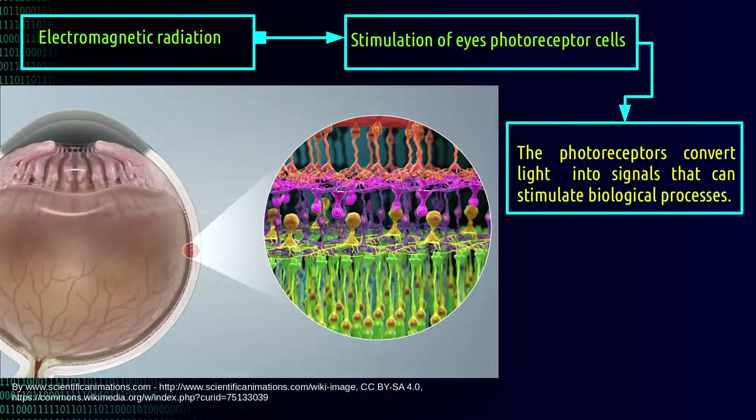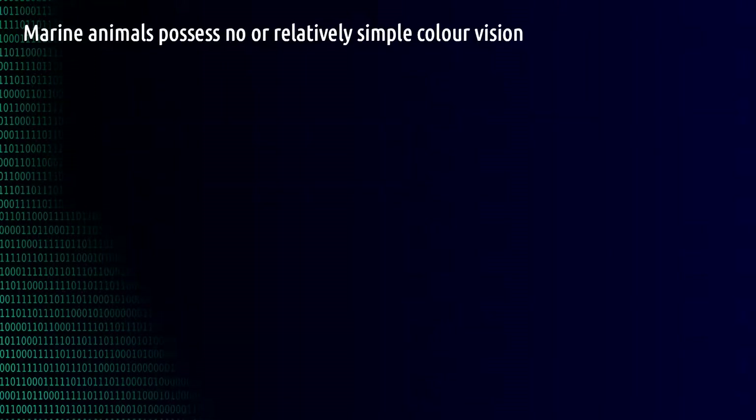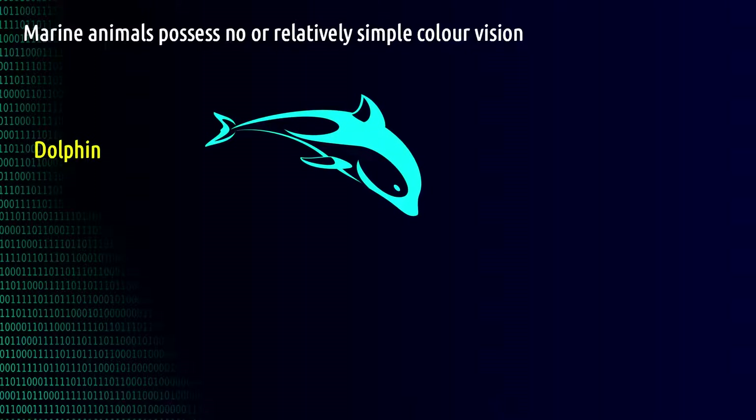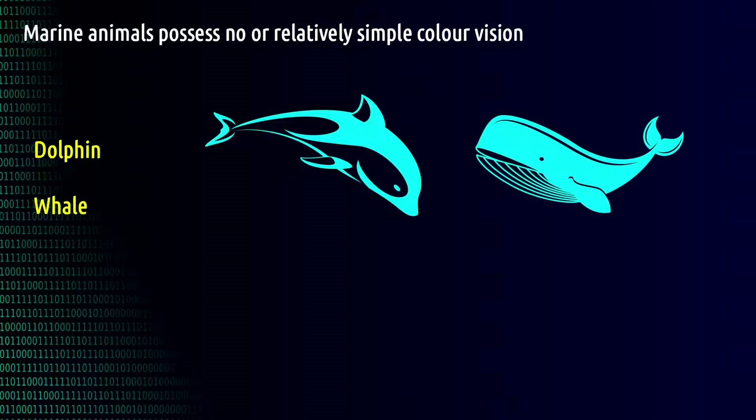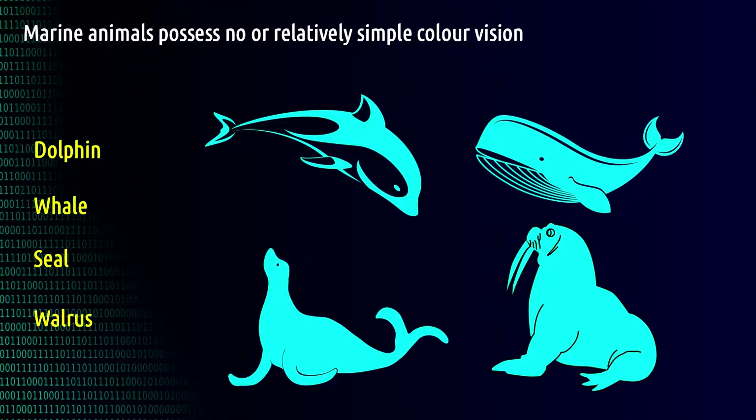However, color perception changes from one species to another. Scientific studies indicate that marine mammals have poor eyesight — they may be monochromatics, meaning they have only one type of photoreceptor. Among these animals are dolphins, whales, seals, and walruses.